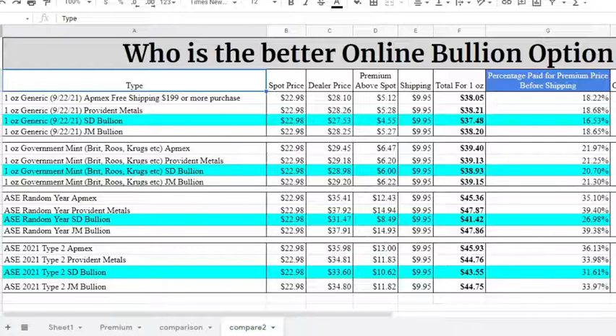They were $31.47 a piece. You could pick a 2008, a 2010, a 2012, so I used that as the base price. SD Bullion was the lowest price by quite a bit — on all categories in this example. They're literally $8.49 over spot, and the closest one to them is Atmex at $12.43 over spot in premium price.